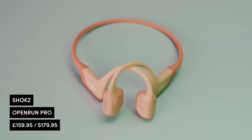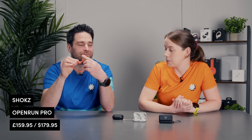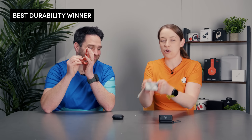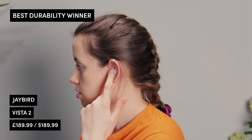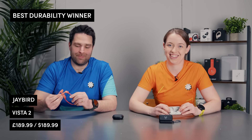The Shokz Open Run Pro are also in this category — you can probably guess why. They are pretty malleable for a headphone, and they also have a really nice high IP rating, so if you go out for a run in the rain when it's absolutely chucking it down, you can be pretty confident all of these will survive. But there can only be one winner — the dog-and-washing-machine-proof JBird Vista 2s. If you're looking for something that can handle ultra marathons, wet trails, or you just drop your headphones a lot, these are great.